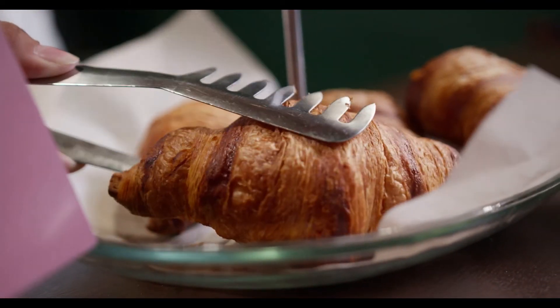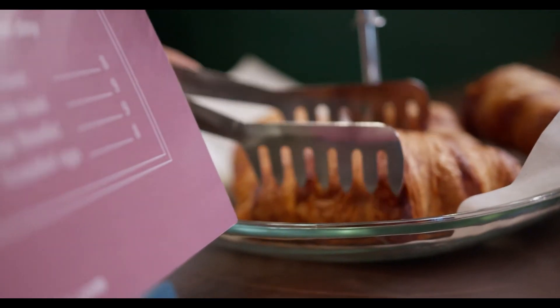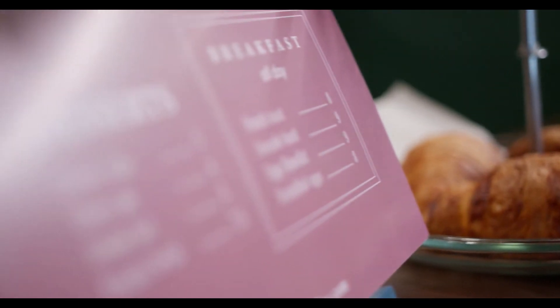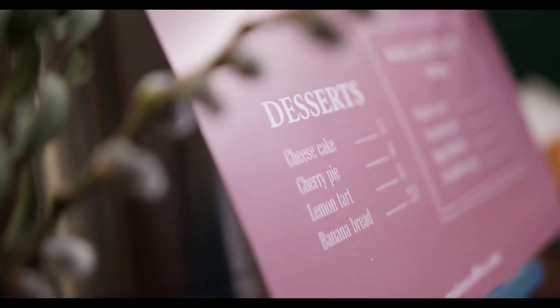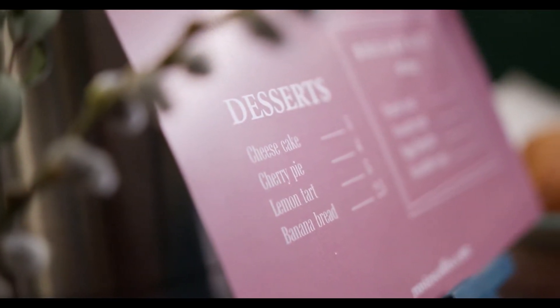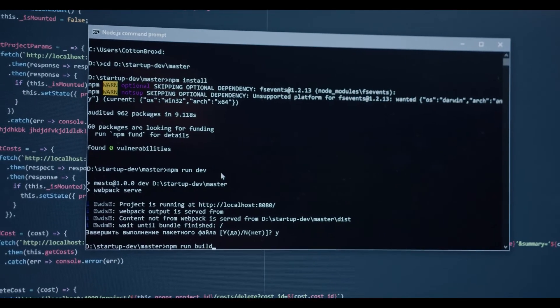Polkadot price prediction 2022: According to our deep technical analysis on past price data of DOT, in 2022 the price of Polkadot is predicted to reach a minimum level of $26.56. The DOT price can reach a maximum level of $30.58, with an average trading price of $27.50.